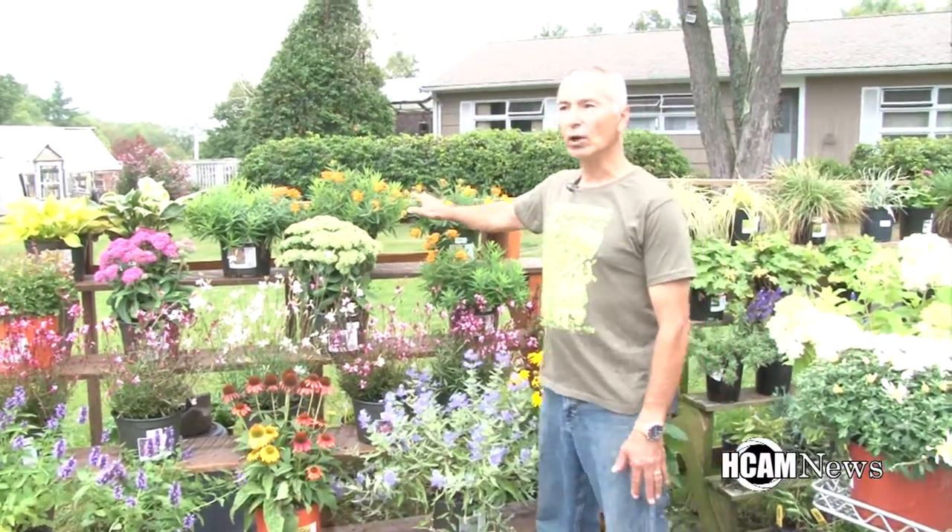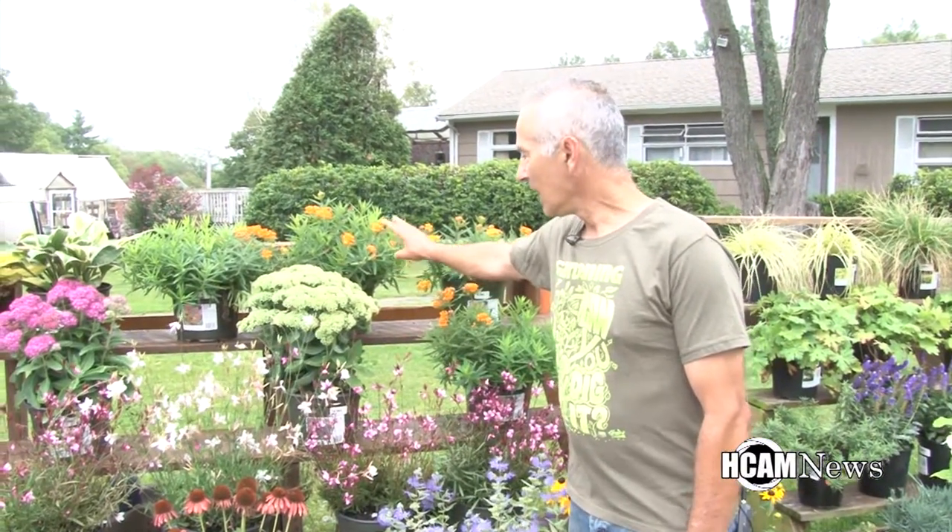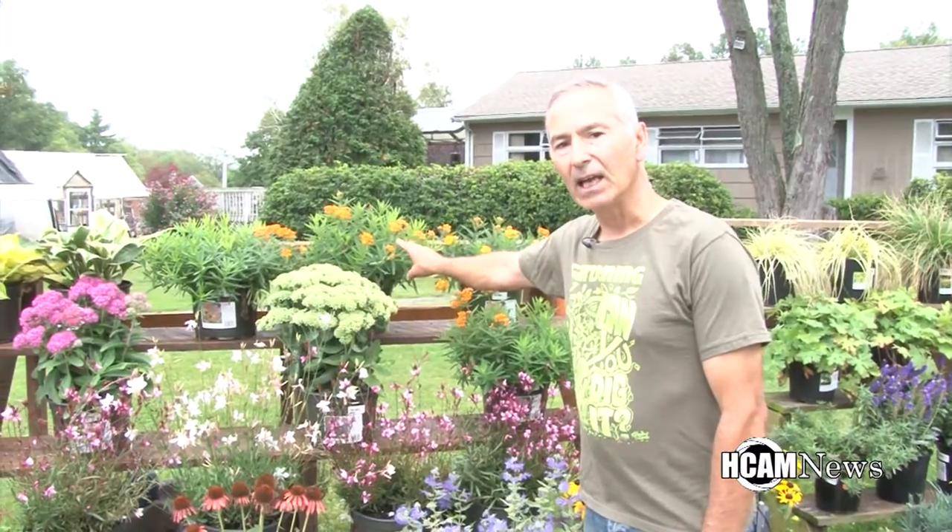One of the old fashioned perennials that is a great attractor for butterflies, bees, and hummingbirds is Asclepias. And that's butterfly weed, as opposed to butterfly bush.